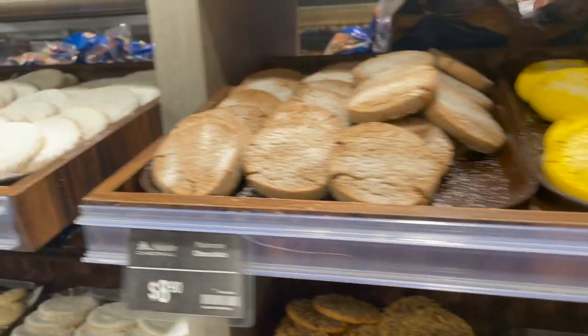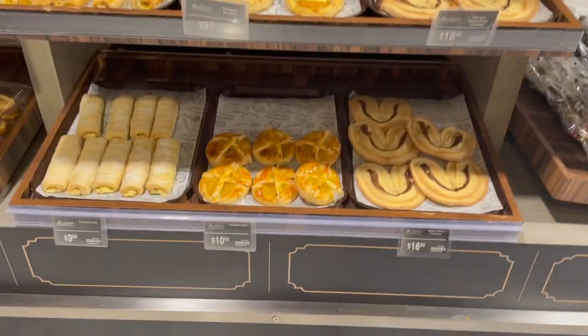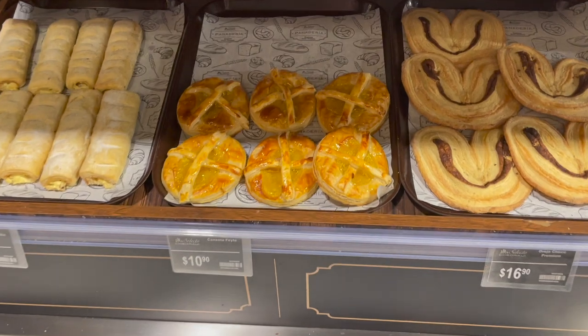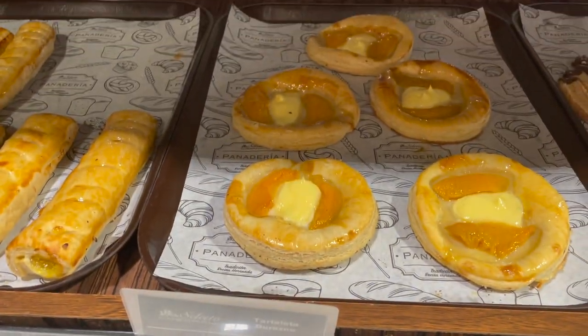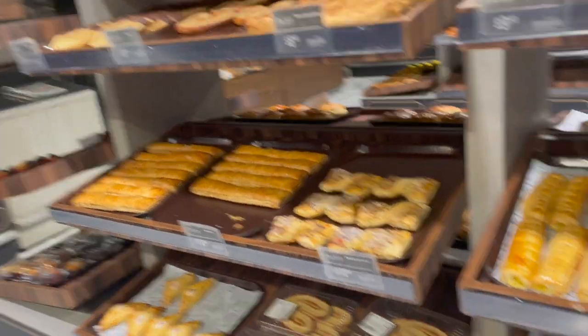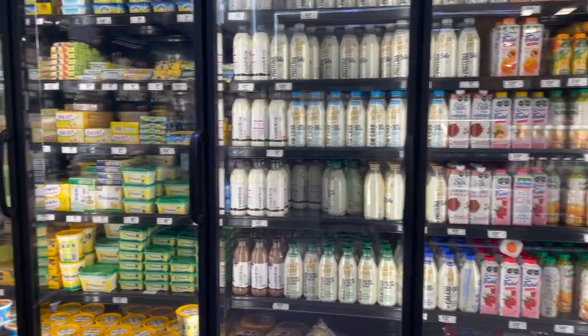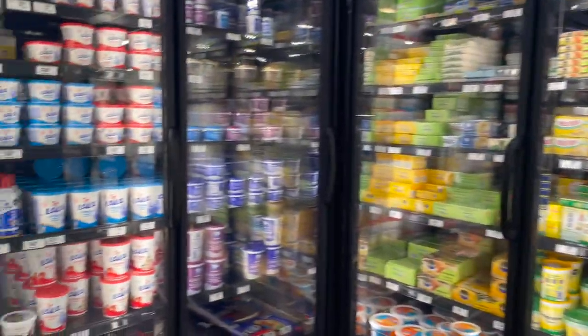Here are the prices. Remember, these are pesos. Right now the US dollar is about 1 to 18 pesos. Oh my God, those look so good — I really wanted to take one up. But one of the things I do not like about many places here in Mexico is that the pastries are just left open, open air. I mean, anybody can just talk over it, cough over it. No thank you.